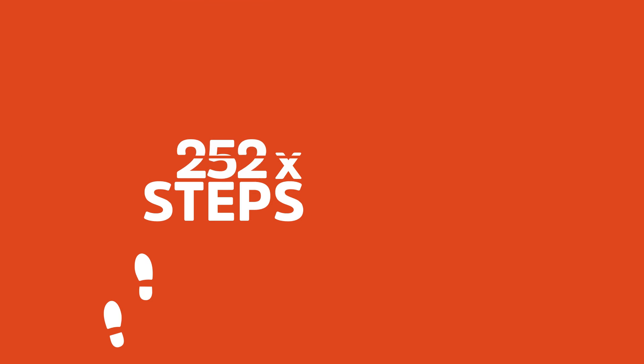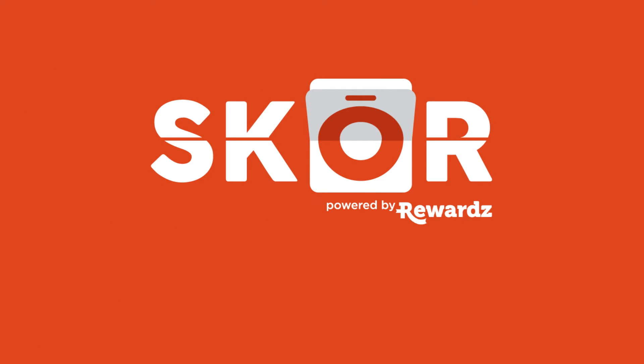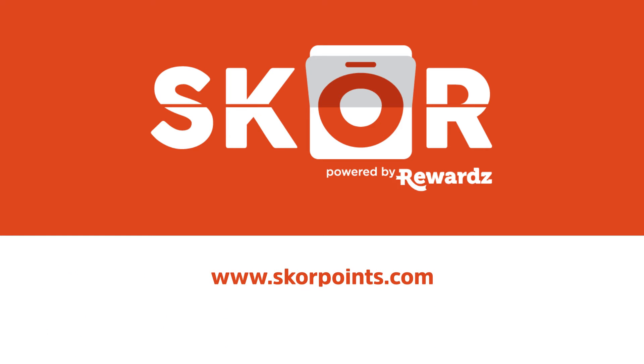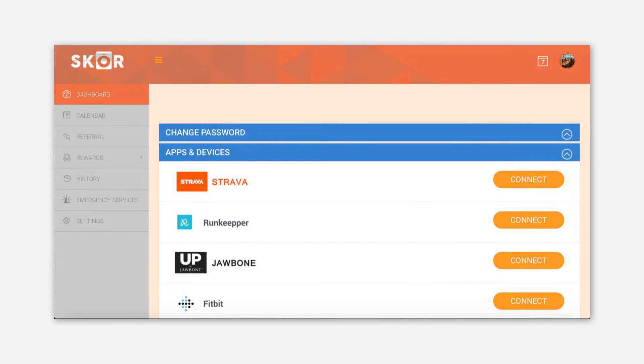Get healthy, get points. For every 300 steps, you're rewarded one point. Connect SCORE with external apps or health devices such as Fitbit, RunKeeper, or Jawbone at www.scorepoints.com — just log in, click settings and connect.